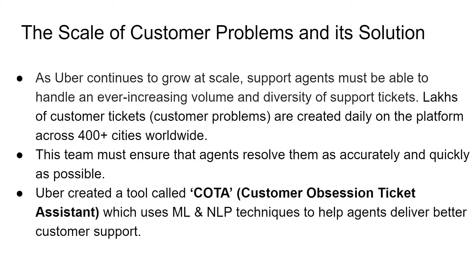Let's look at the scale of customer problems at Uber and what solution Uber chose for it. As Uber continues to grow at scale, support agents must be able to handle a lot of support tickets in different categories. Lots of customer tickets are created daily on the platform across 400 plus cities worldwide. This team must ensure that agents resolve them as accurately and quickly as possible. So using the latest technological advancements in machine learning and natural language processing, Uber created a tool called COTA, which stands for Customer Obsession Ticket Assistant.